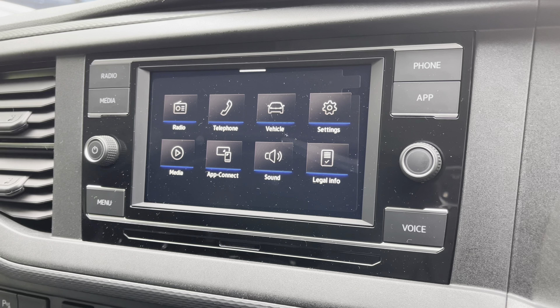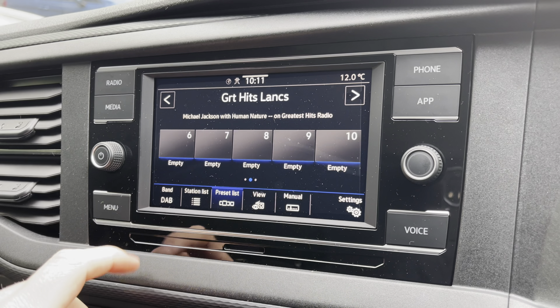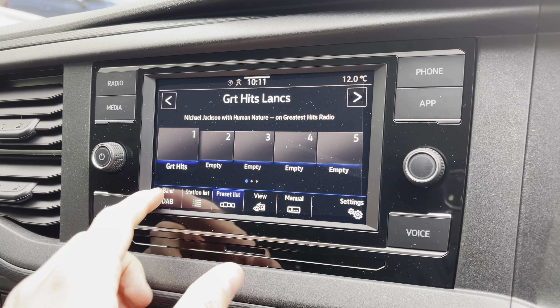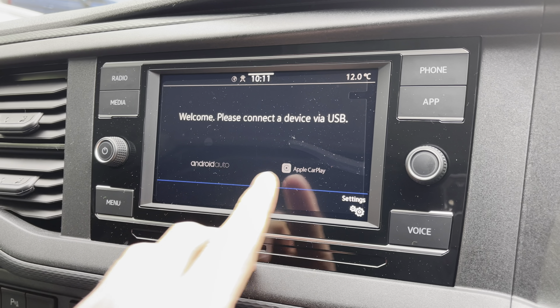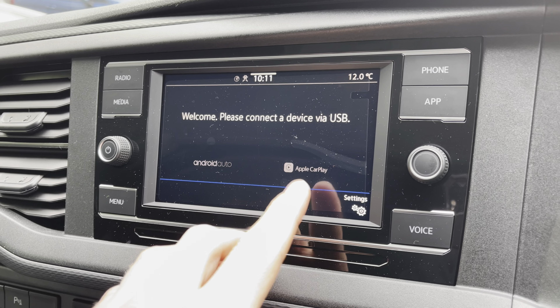Moving on to the centre console now, I'm just going to go through a few of the many features it has. We start off with a digital radio where you are able to listen to and find all your favourite radio stations and save them onto the system whilst on the go. We also have the choice of AM and FM. A quick look now at App Connect where you can use Android Auto or Apple CarPlay, which allows you to access and use apps from your mobile device such as Spotify, where you can listen to your own personal playlist, and Google Maps navigation.